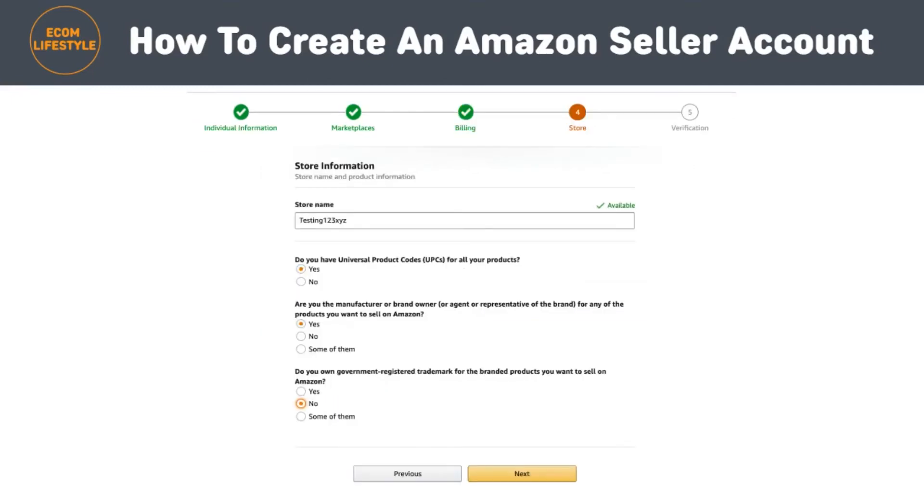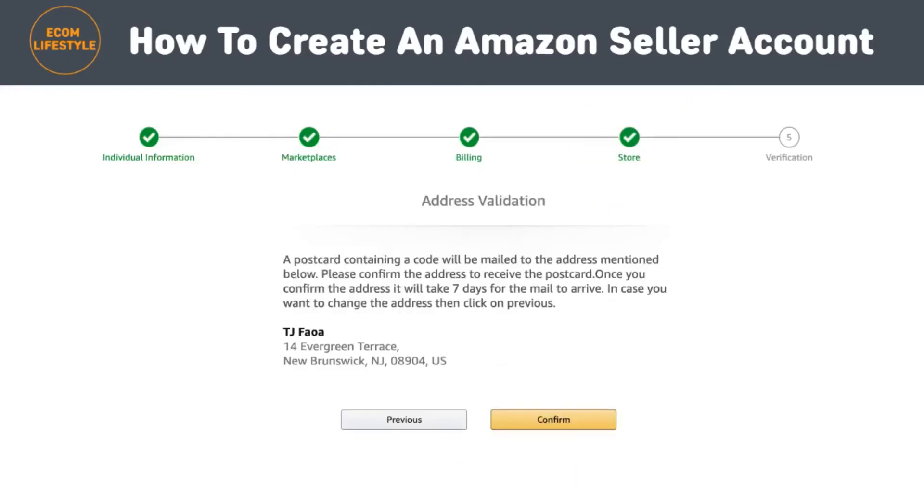The next step in the Amazon registration process is to add the information for your product and Amazon store. After you supply your credit card information and it has been validated, you'll be asked a few questions about your Amazon store and the products you plan to sell. You'll need to answer: what is the name of your Amazon store, whether or not you have UPC codes for your products, if you are the manufacturer and/or brand owner of the products you're selling, and if you have a registered trademark for your products.